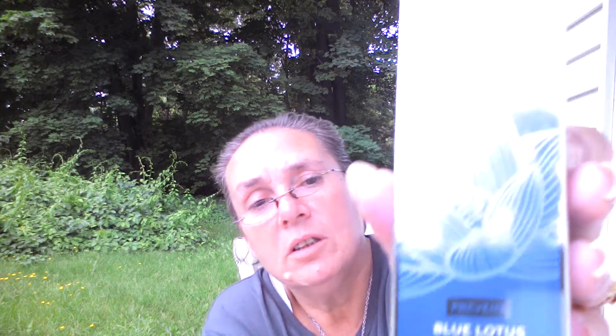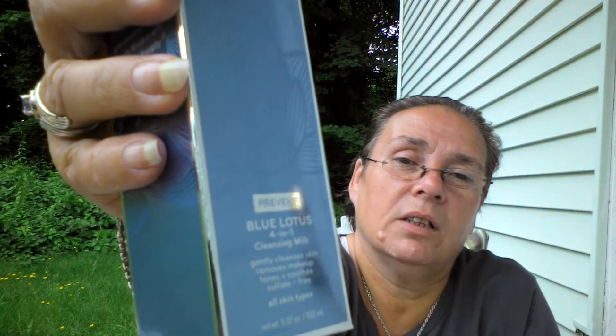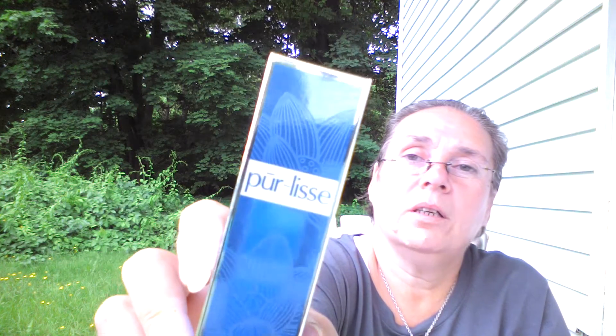This is the Pure Lease Blue Lotus 4-in-1 Cleansing Milk, which just really sounded divine to me. Usually I don't pay attention to the stuff that's on Ipsy because it's mostly makeup. And then there's the Pure Lease Prevent Blue Lotus Balancing Moisturizer Hydration Fine Line Prevention, Perfect for Under Makeup. That would be if I wore makeup, but I really don't.